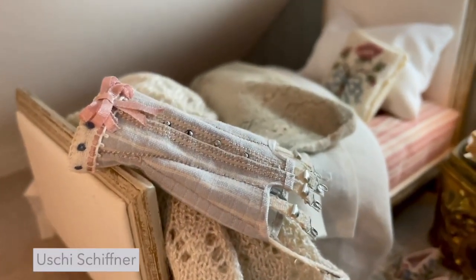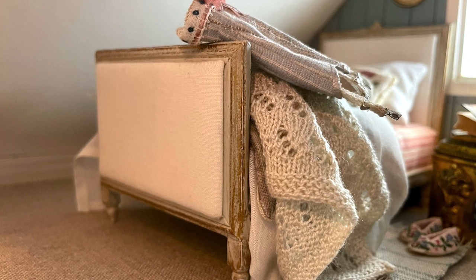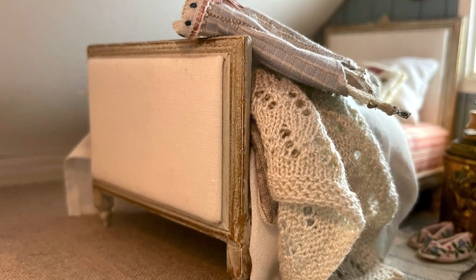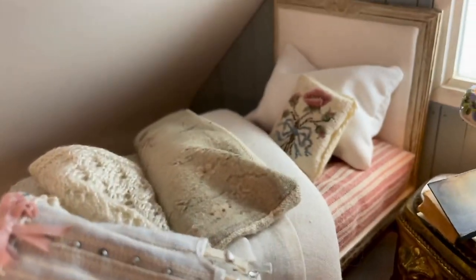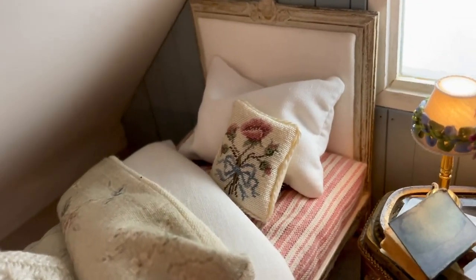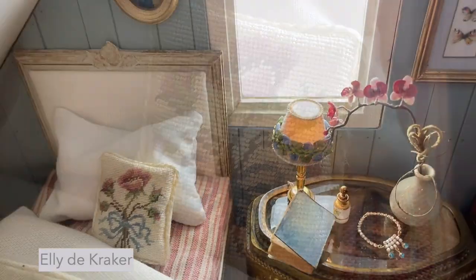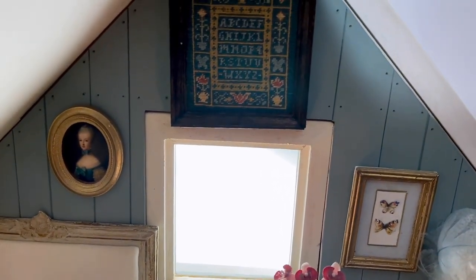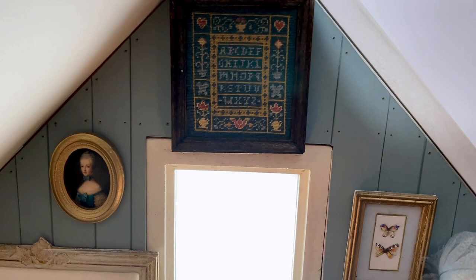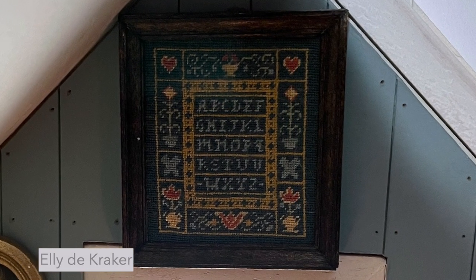The elegant vintage corset was made by Oessie Schiefner. I'm afraid I can't remember who made the knitted blanket — I bought it in Denmark during the summer school in Toenen. The duvet was printed by me, and the pretty embroidered cushion was made by Elie de Kraaker. On the wall behind the bed are some pretty frames and another embroidered piece by Elie de Kraaker. In fact, all the embroidered pieces in this room were made by Elie.